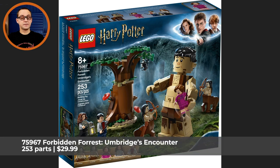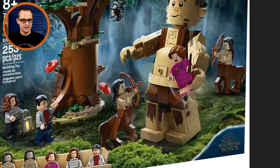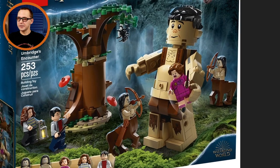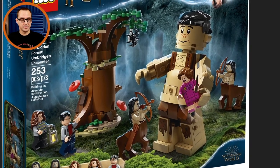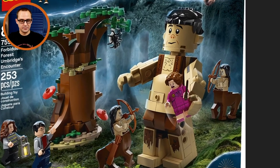The next one is the 75967 Forbidden Forest Umbridge's Encounter with 253 pieces. This one will retail for $30 and we are getting some exclusive things about this set. First of all, yes, you can see the Giant Graup. That kind of reminds me of that Ares build from the older Wonder Woman set — the Ant-Man from Marvel is another that comes to mind. Exclusive print for Graup's face and chest — really cool build.